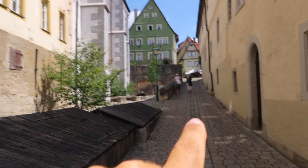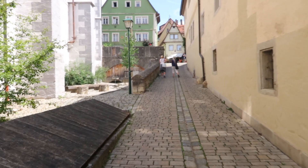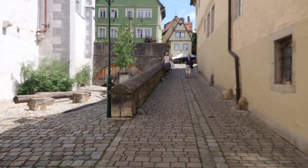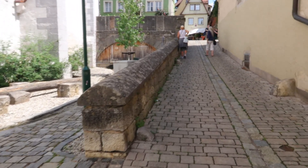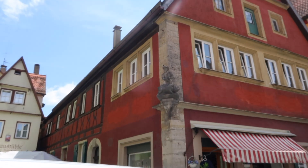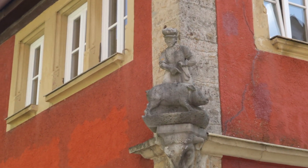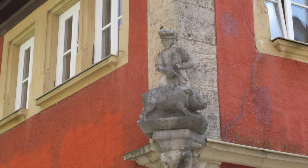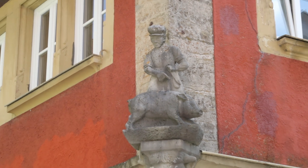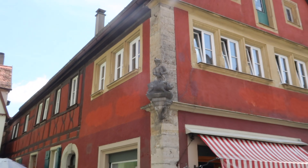Now we're going to make our way back up the hill here through this little alleyway and start working our way out. Right here on the side of this building we're going to zoom in on this little figure — this shows you that inside there was the butcher. You can see a pig and he's got his knife. So this kind of tells you what used to be right there. There are a lot of details around this town, you really got to look at everything.